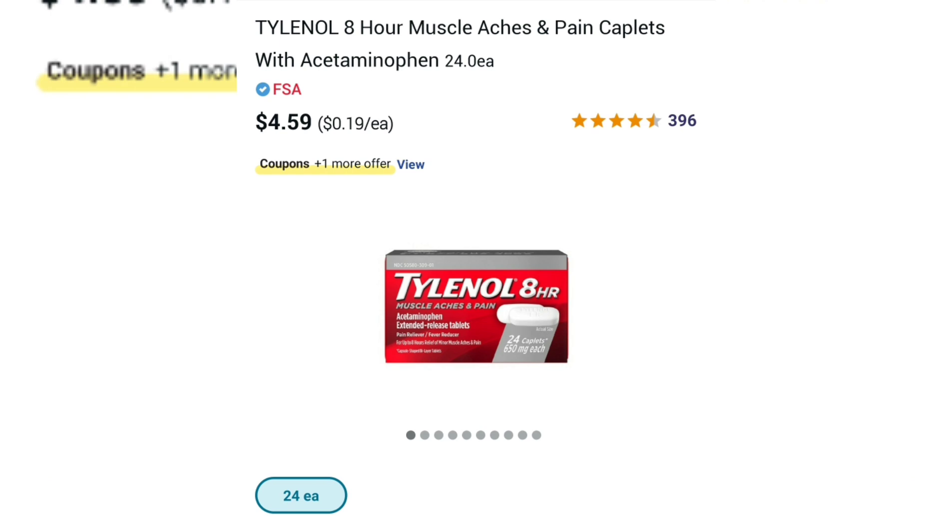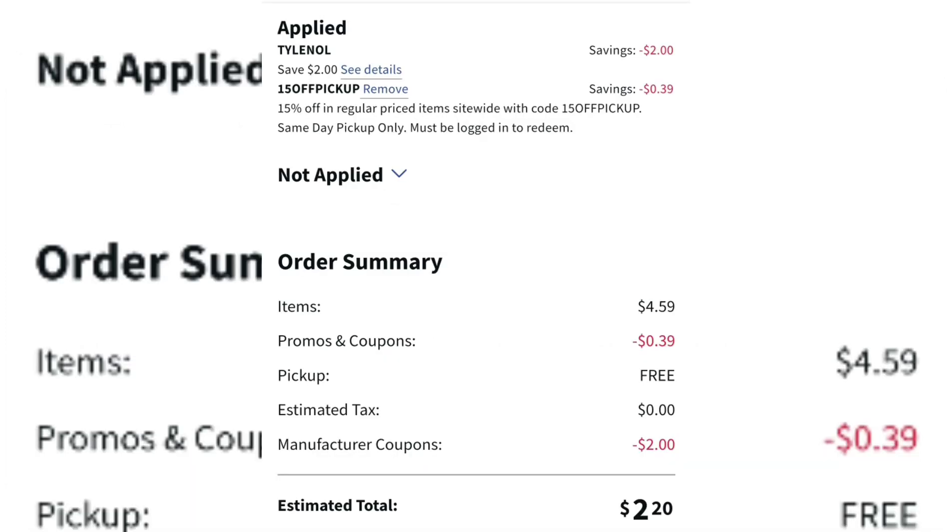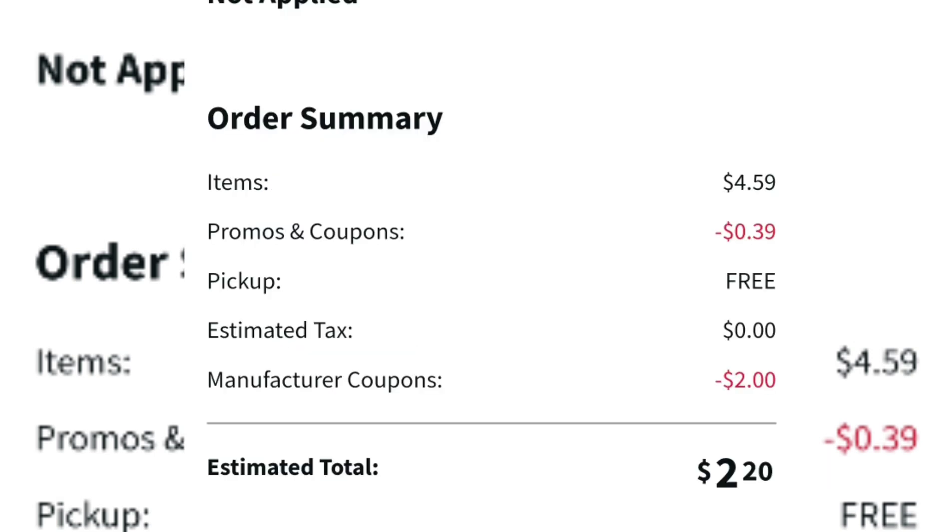Let's take a look at Tylenol. For people who use Tylenol, it can get pretty expensive keeping up with pain relievers. We have a $2 off coupon, and we can also use the code 15OFFPICKUP. So you get one Tylenol for $4.59, use the code 15OFFPICKUP and it takes off an additional $0.39, then use your $2 off coupon. That makes it only $2.20 for Tylenol — that is pretty good.